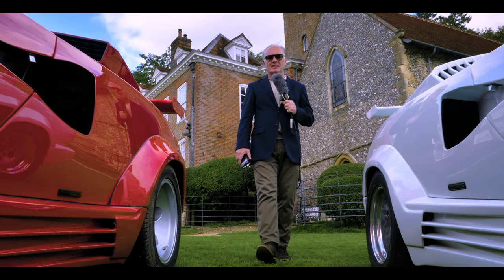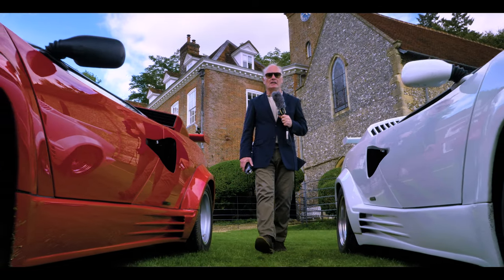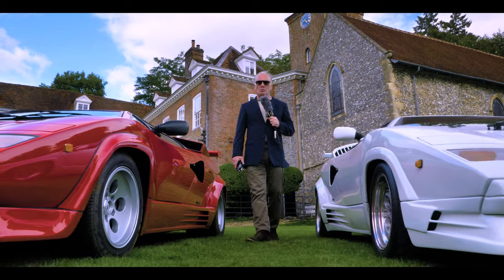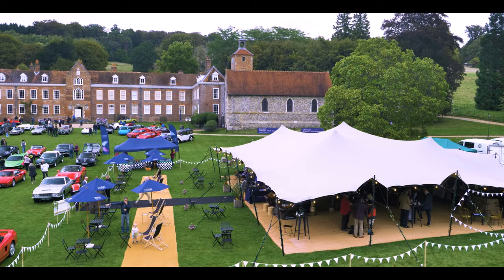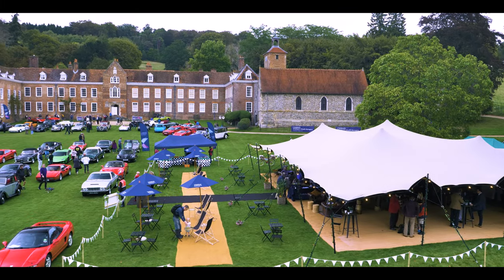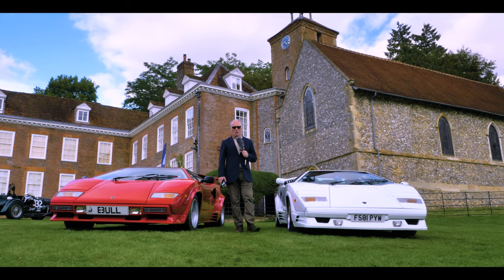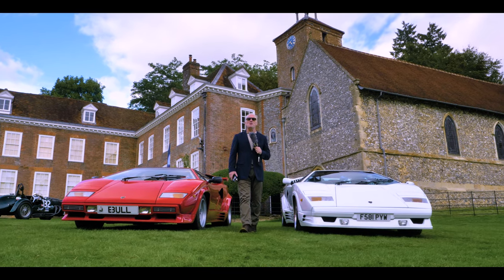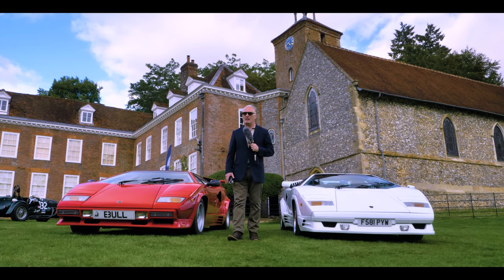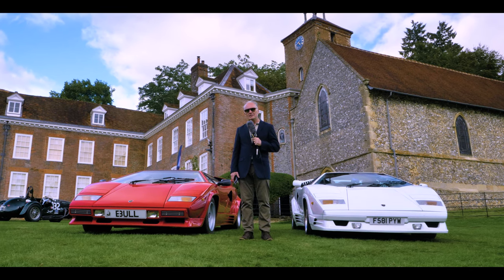Looking at this brace of Sant'Agata supercar bulls, you could be forgiven for thinking I was in the land of La Dolce Vita, but when you observe the stately home behind Stoner Park, we could only be in England. Stoner Park is near Henley-on-Thames — England at its greenest and most pleasant. This place has been hosting enthusiast car shows for decades, but the one that's here today is rather special. In fact, you could describe it as super.